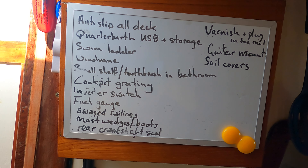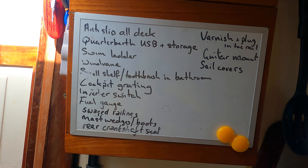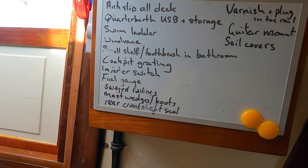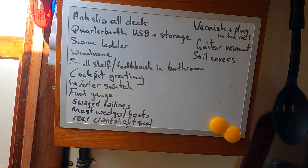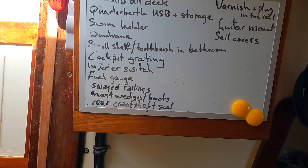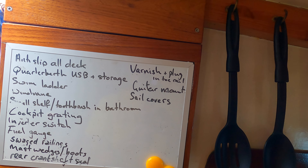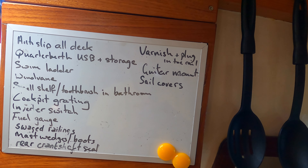A grating in the cockpit would be nice. An external switch under the steps for switching the inverter on or off — less important but would be nice. A fuel gauge — I've ordered it, it's on its way. Some proper swaged lines for the railings. Redo and finish the mast wedges and boots — at the moment they're still temporary, working fine but need a thorough job. The rear crankshaft seal — not sure about it, it was leaking, it might have stopped, I live in hope. The toe rail needs some varnish. Something to hang my guitar up with, and to make some sail covers.